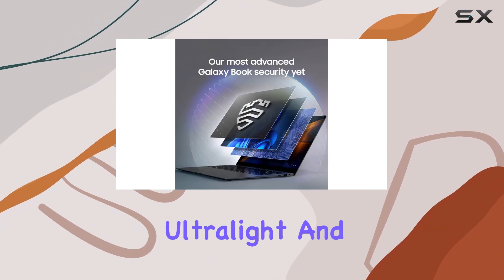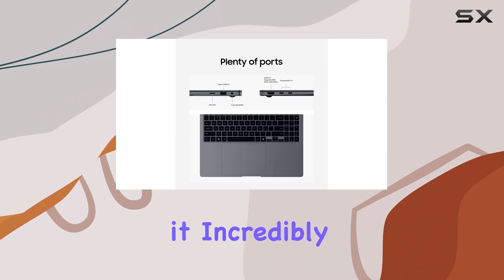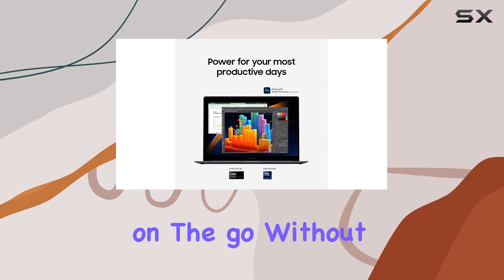The ultra-light and slim design, weighing only 3.44 pounds, makes it incredibly portable, allowing you to take your productivity and entertainment on the go without any hassle.